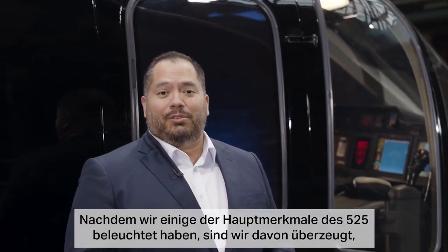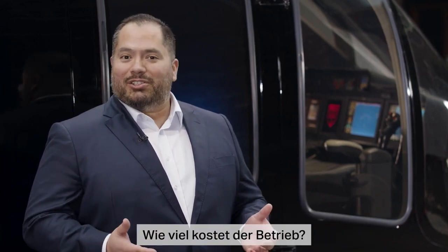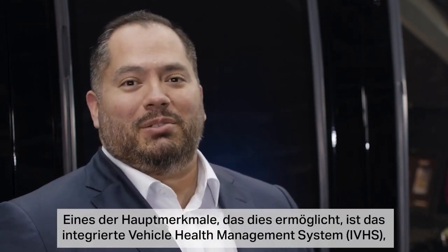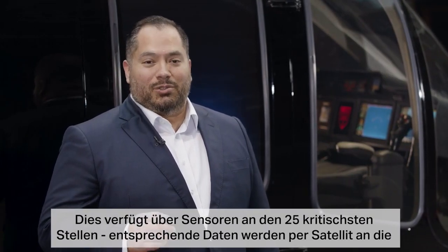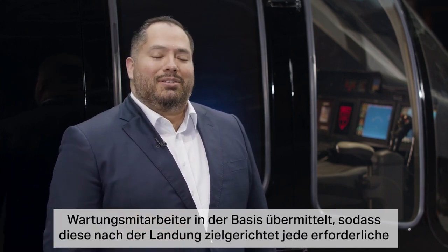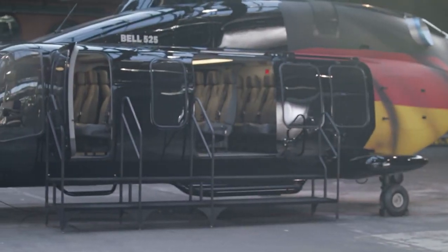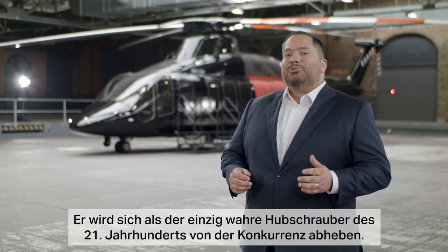Now that we've highlighted some of the key features of the 525, we believe it will be one of a kind. With enhanced performance and advanced capabilities, people ask how much this costs to operate. Estimates from Coughlin to Decker indicate that the Bell 525 will have the lowest operating cost of any helicopter in its classification. One key feature that makes this possible is the Integrated Vehicle Health Management System, or IVHMS, which comes standard on each Bell 525. It puts sensors in 25 critical places that can be transmitted via satellite to maintainers at base, so that when you land, maintenance can be performed immediately to maximize availability. The Bell 525 will be the most modern helicopter on the market — a game changer and the only true 21st century helicopter.